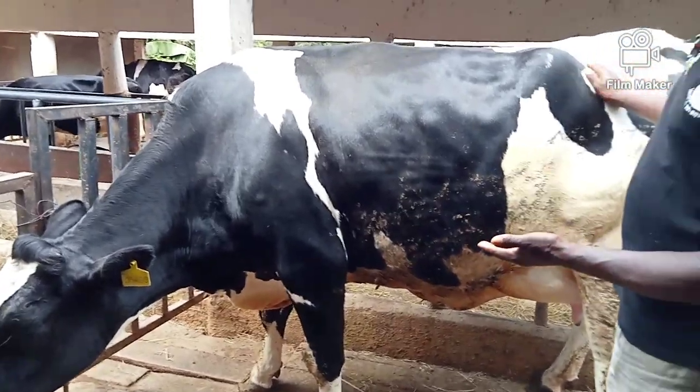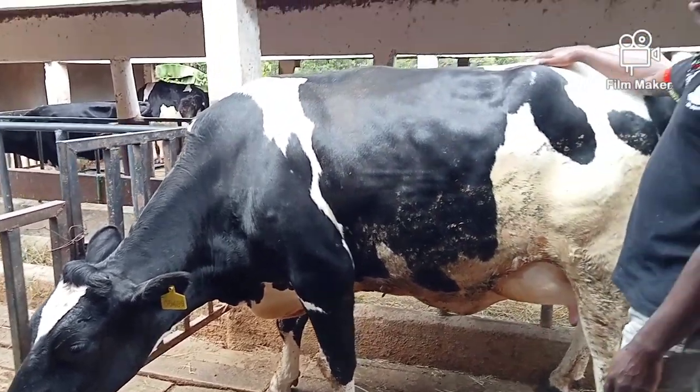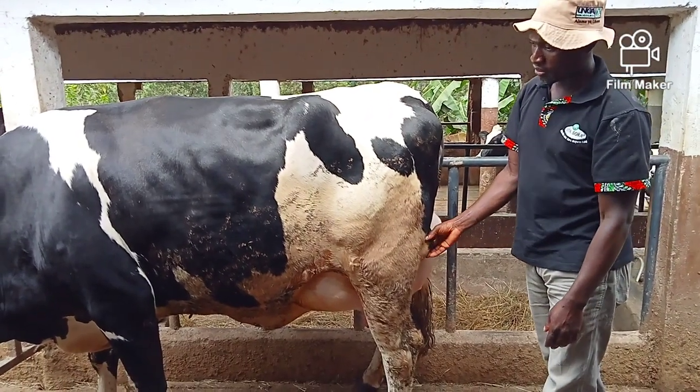This cow is a HIFA cow, identification number 06409. This is a HIFA cow, and this cow is almost currently just about a day or two to calve, as per the record.